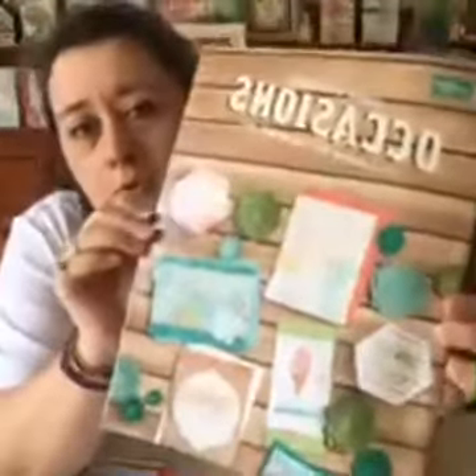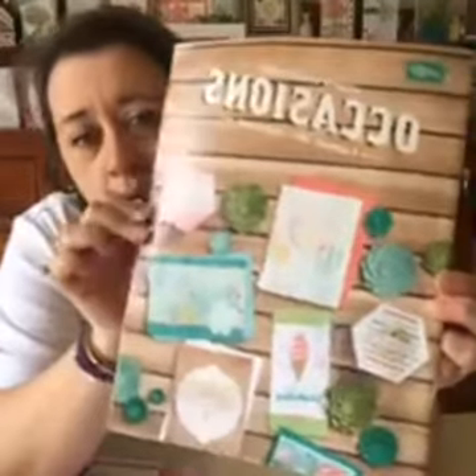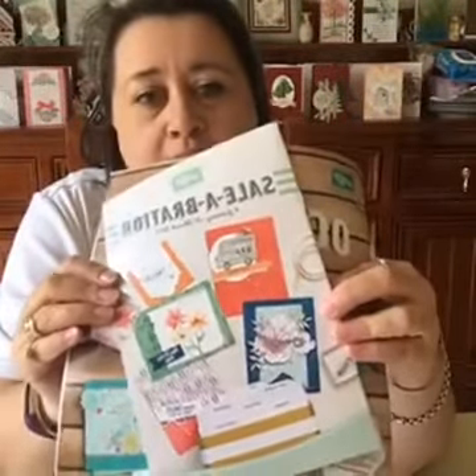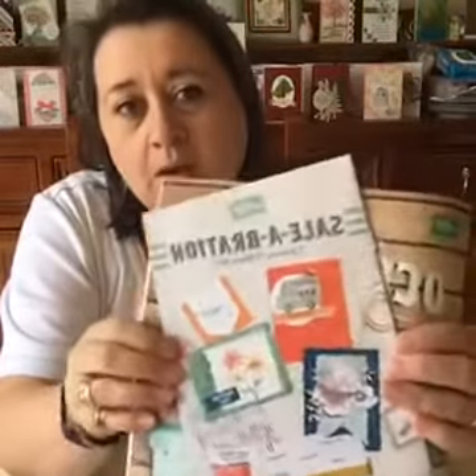I got the box yesterday and only just opened it this morning, because I thought if I opened it yesterday I'd get really sidetracked and not get anything done on my to-do list. I didn't get everything from the purchase we could get, but I got a lot of it. First of all I wanted to show you the Occasions catalog — it's full of beautiful stuff. We also got the Celebration catalog, which starts the 4th of January and runs through to the end of March. Stay tuned to the end of the video and I'll tell you how you can register for your free copy of these catalogs.